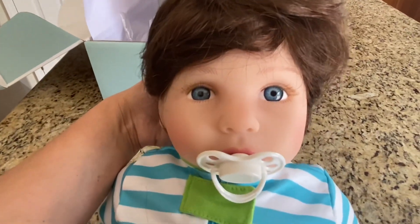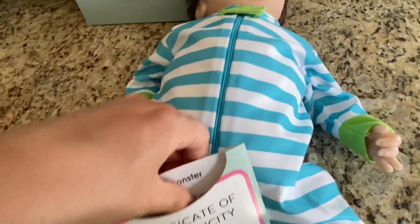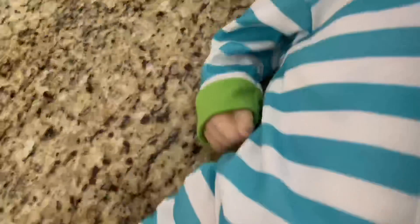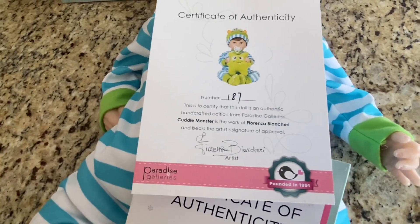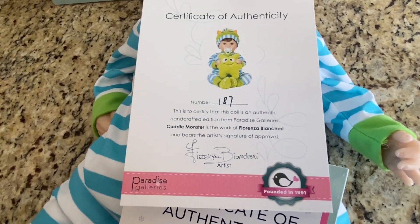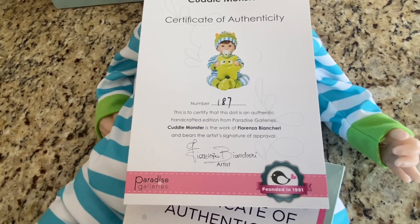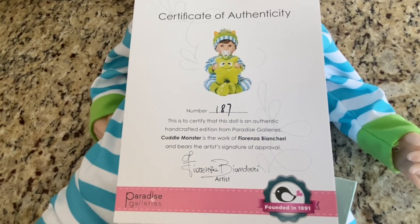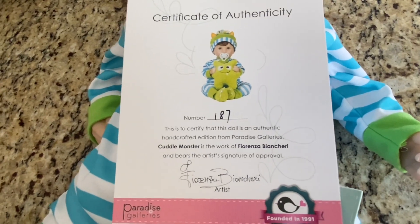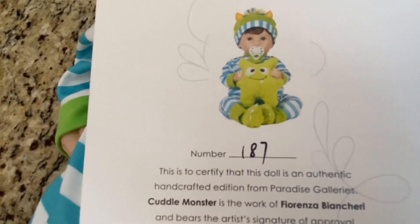His certificate of authenticity — I'm curious to see this because I haven't opened it up to see what number he is. He's number 187 from Fiorenza — I'm gonna botch this name — maybe "Via Beyond Sherry" or "Being Beyond Sherry"? I don't know, it sounds very Italian, it sounds very beautiful. That is the artist that made this doll.